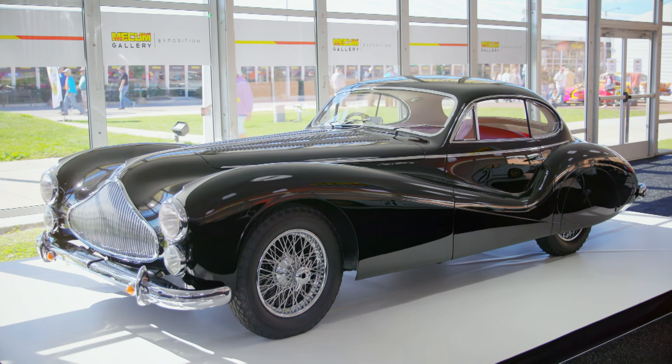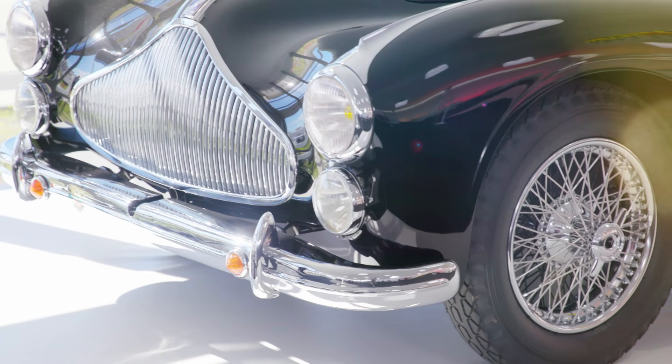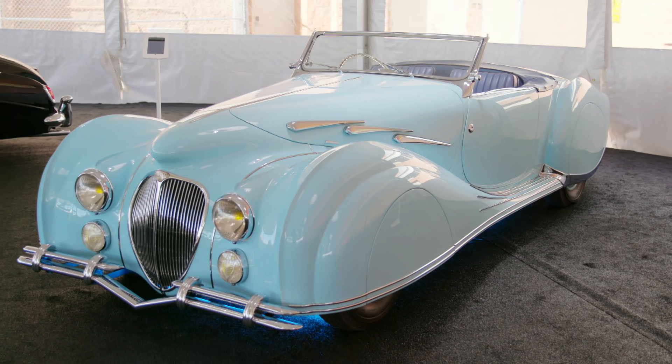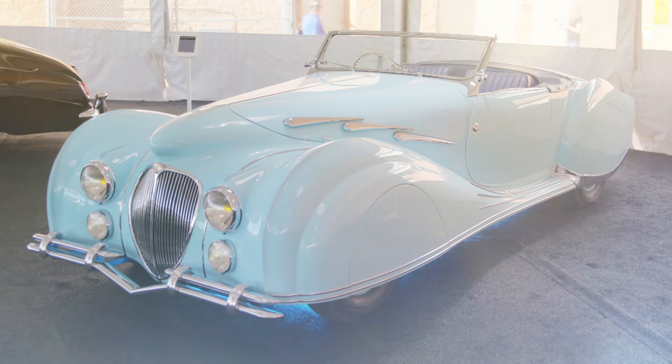The truly wonderful 1951 Atalbo Largo T26 Grand Sport Sawuchek Coupe, and the unmistakable 1947 Delahaye 135 MS Fogoni Efallashi Narvel.